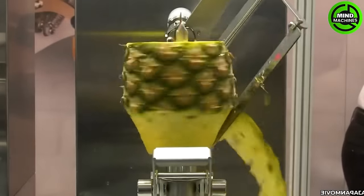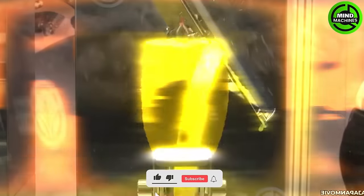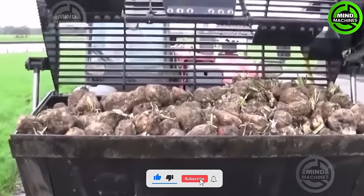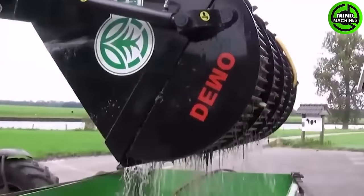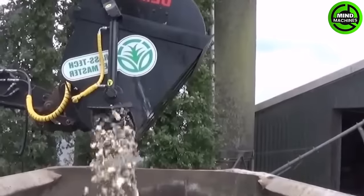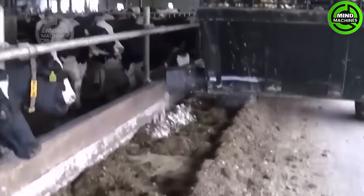This is an efficient tool for peeling pineapples — so amazing! The beet washing and grinding machine is a marvel of agricultural technology. Its precision and speed make it a valuable asset for beet processing, ensuring high-quality end products.